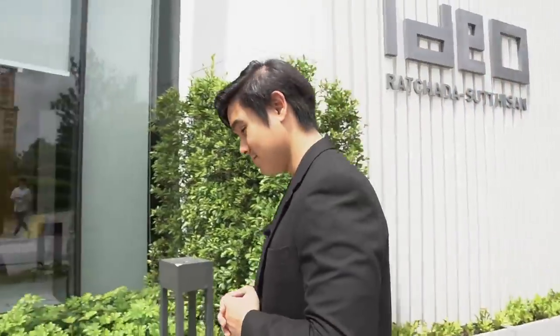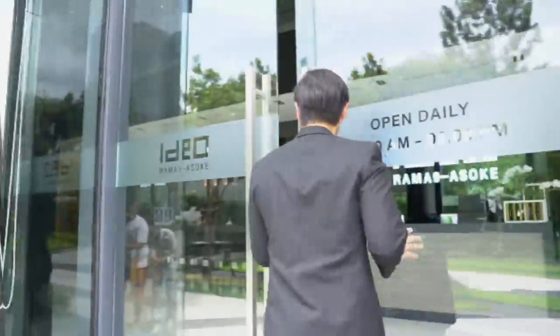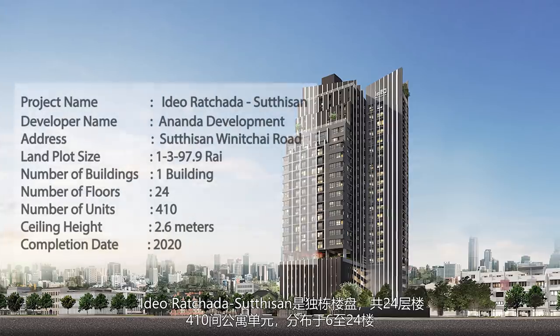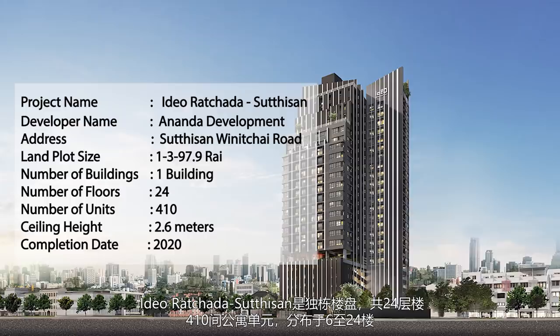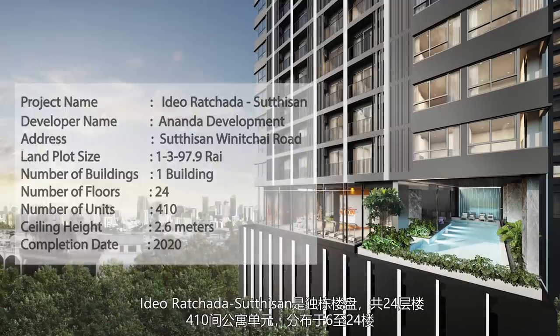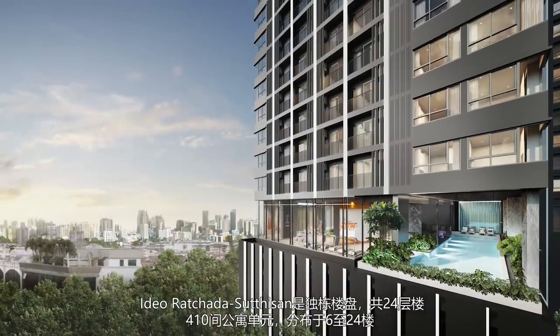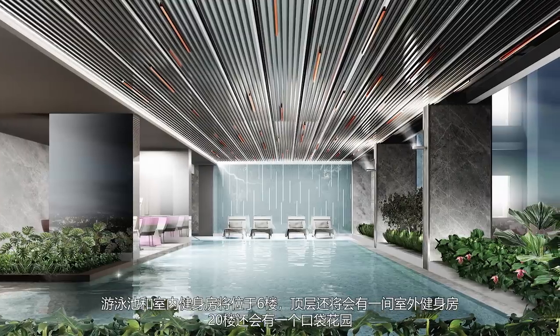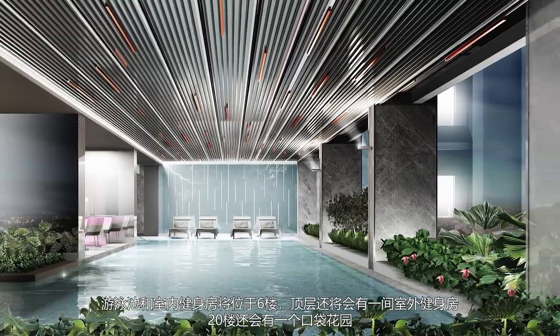Let's go have a look. IDO Rama 9 comprises one 24-story building with 410 residential units. Residential floors will start from the 6th and run all the way up to the 24th floor. The fitness studio and indoor swimming pool will be located on the 6th floor, while the rooftop will house an outdoor gym.